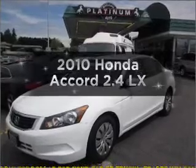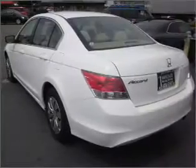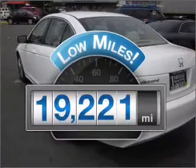Introducing the 2010 Honda Accord. Travel the roads in style and comfort in this great vehicle. A low odometer reading makes this vehicle a great value at this price.